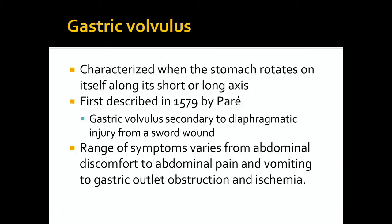Gastric volvulus is characterized by rotation of the stomach upon itself on either its short or long axis. The etiology may be primary or secondary to an anatomic defect such as a paraesophageal hernia or a diaphragmatic hernia. It was first described in 1579 by Parais, who noted it in a patient who suffered a sword wound resulting in diaphragmatic injury leading to gastric volvulus. Symptoms may occur in a wide spectrum from minimal or intermittent discomfort to severe abdominal pain and vomiting to gastric outlet obstruction and ischemia.